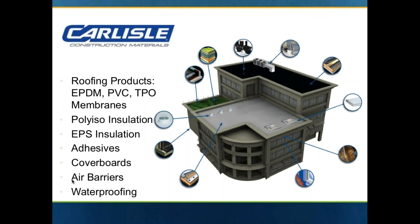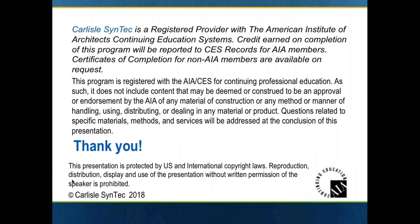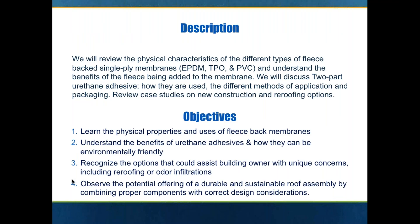A little bit about Carlisle Construction Materials — it's part of Carlisle Companies. Carlisle celebrated 100 years in business last year and the construction materials business encompasses single ply roofing: EPDM rubber, PVC and TPO. And then polyiso roof insulation, expanded polystyrene insulation. They manufacture adhesives, cover boards, air barriers and waterproofing products. This is an AIA accredited presentation so it is copyrighted and we will keep all the material generic in nature. At the very end we will answer any questions you may have and tell you a little bit about some unique product offerings from Carlisle Syntec.